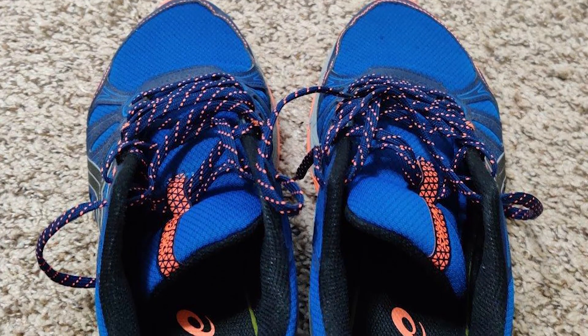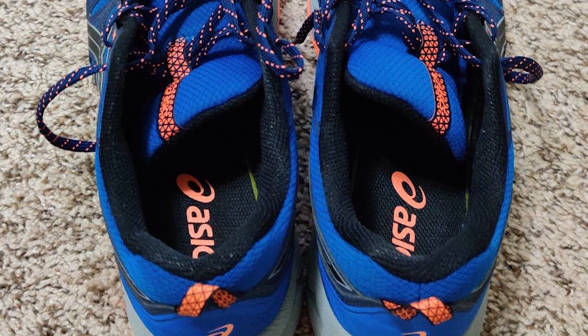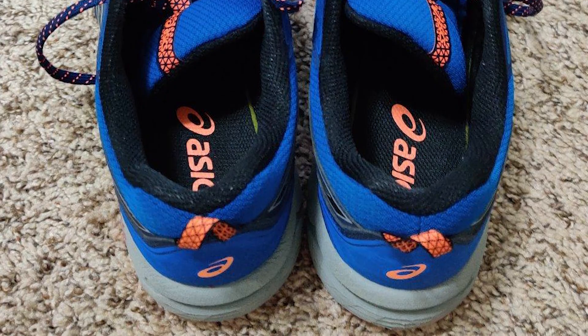The EVA midsole protects your feet against impact and increases rebound, giving you an energetic feeling as you clock up the miles. Durable and practical, the Gel Venture 7 shoe makes an excellent training partner whether you're new to trail running or a seasoned pro.